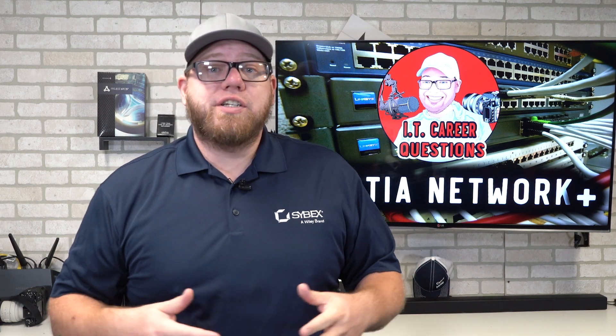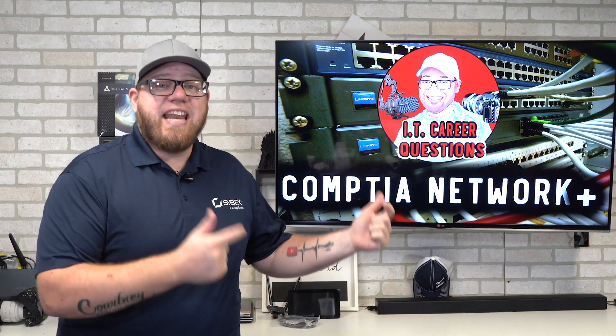Yo, what's going on YouTube? This is Zach with IT Career Questions, and today we are talking about CompTIA's Network Plus exam.